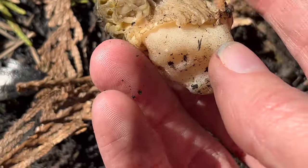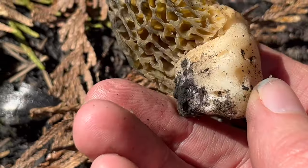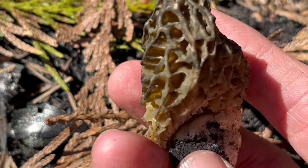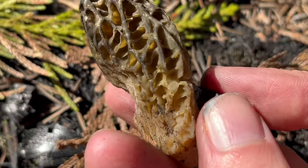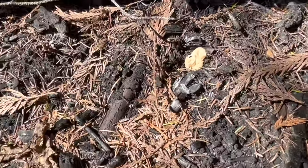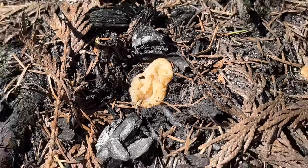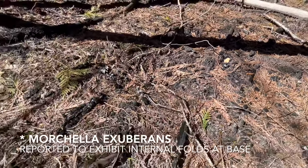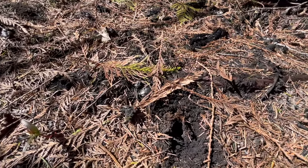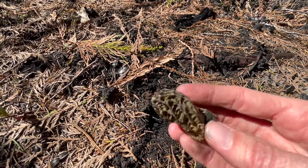Of those, the only one that's super easy to identify is the tomentosa — it would have a darkened stipe down at the bottom and may have a little bit of a furry appearance. Some of these others can be called greenies or pickles. Some people claim they can differentiate burn morel species from the different folding patterns in the stipe, but in my experience it's very difficult to differentiate those three burn morel species.